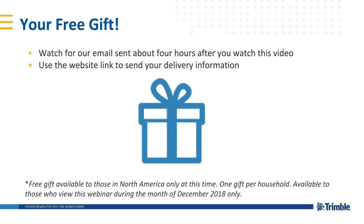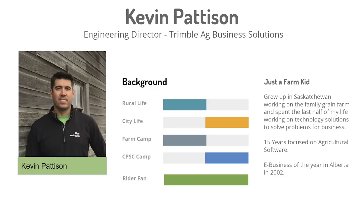Kevin Pattison is the engineering director at Trimble Ag Business Solutions. He played a big role in developing what we know as Trimble Ag software today. Kevin grew up on a working farm and then spent about 15 years focused on agricultural software. He's the brains behind the AgriData platform, which was acquired by Trimble a few years ago.